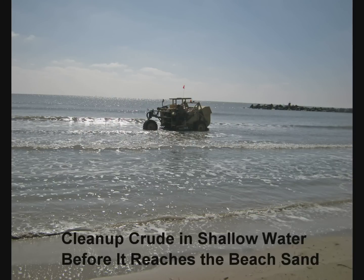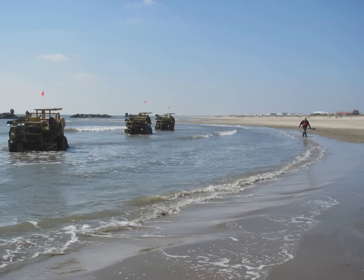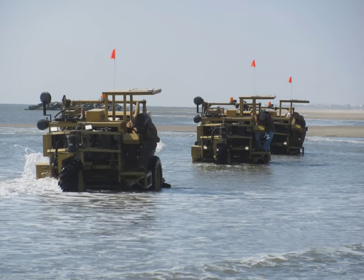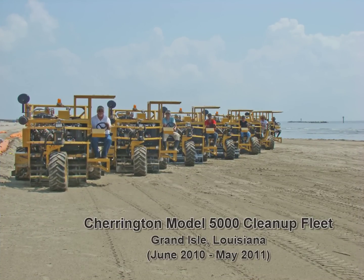For spill cleanup along the water's edge, the screen frame is fitted with solid steel plates. As the machines are operated in the shallow water along the shoreline, the overhead conveyor system sweeps the crude oil along with the water into the hopper. The crude sinks to the bottom of the hopper while the water flows out over the top.